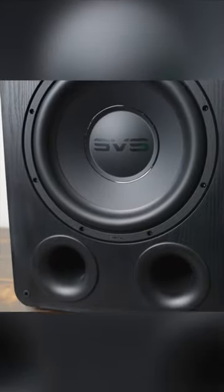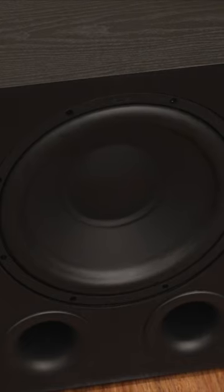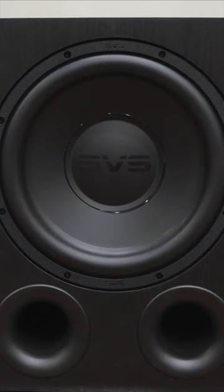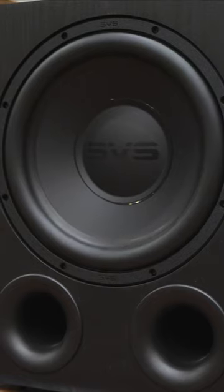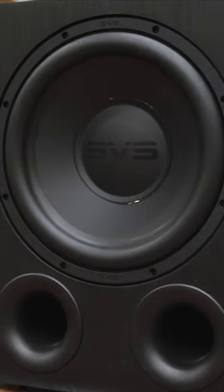In this video, we are going to take a look at the SVS PB1000 Pro powered subwoofer. The PB1000 Pro is a massive subwoofer that offers massive low-end for your home theater setup. The low-end on the PB1000 Pro is insane. A lot of subwoofers in this price range don't even go to 20Hz, but the PB1000 Pro hits as low as 17Hz.